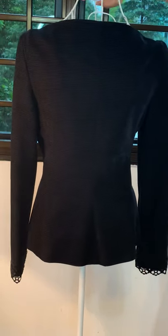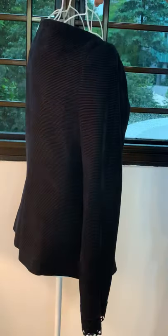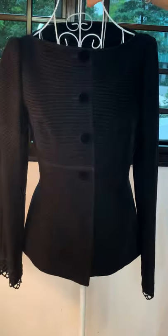It will be a very smart jacket to wear with trousers or with a skirt, or you could just wear it as an open jacket as well.